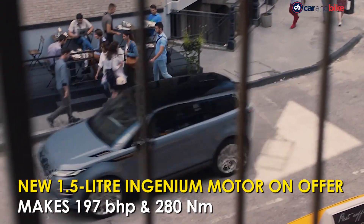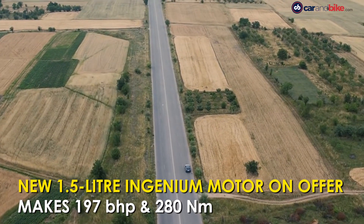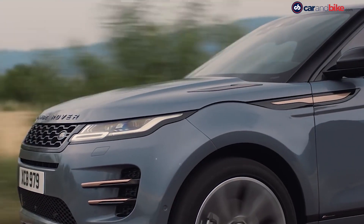The SUV gets a 1.5-litre Ingenium petrol motor which is fitted with a 48-volt mild hybrid system for the first time, along with other engine options. The motor makes 197bhp and 280Nm of peak torque.